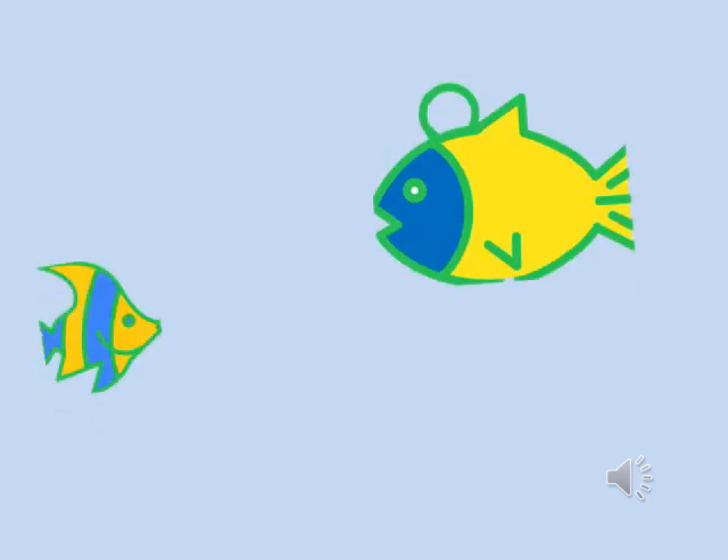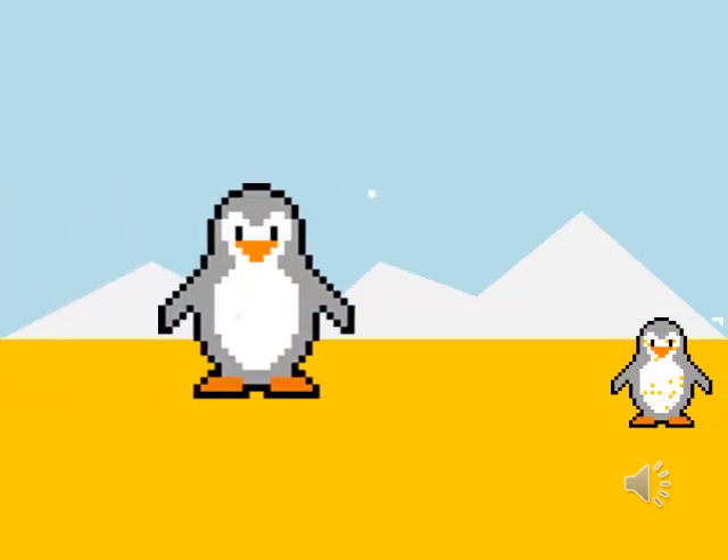In a pond, two fishes are swimming. Which fish is small? Which penguin is big?